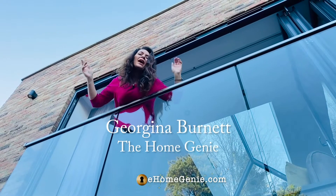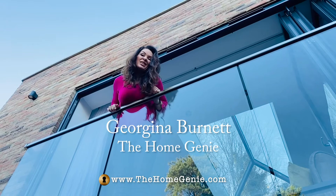Romeo, Romeo, wherefore art thou, Romeo? It's open, you can come on up.